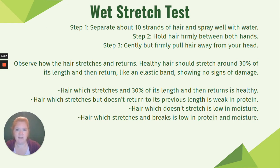The wet stretch test for hair: if you want to see how healthy your hair is, separate around 10 strands, spray them well with water until saturated, then hold the hair firmly between both hands and gently but firmly pull it away from your head, then let it go. Healthy hair should stretch around 30% of its length and return like an elastic band with no signs of damage. Hair that stretches but doesn't return is weak in protein; hair that doesn't stretch is weak in moisture; and hair that stretches but breaks is low in both protein and moisture.